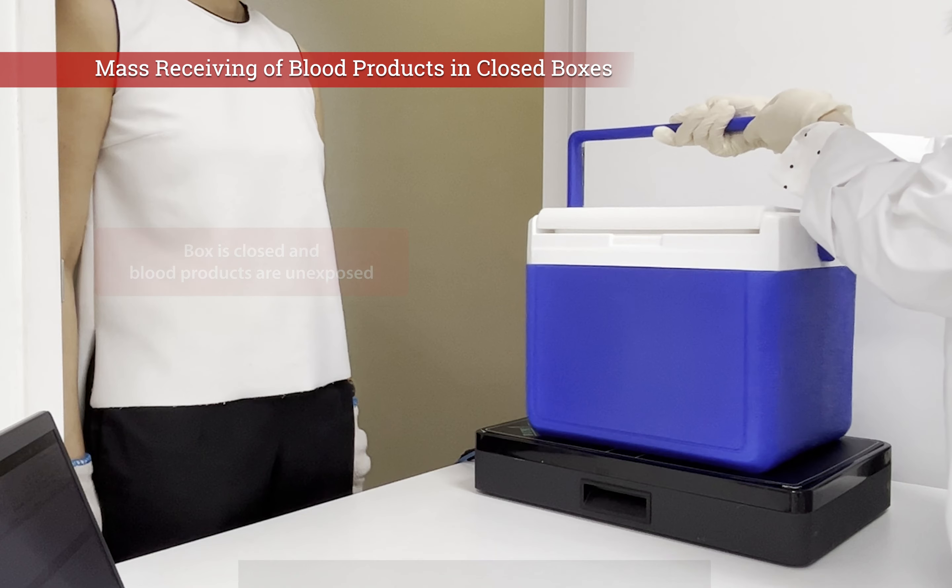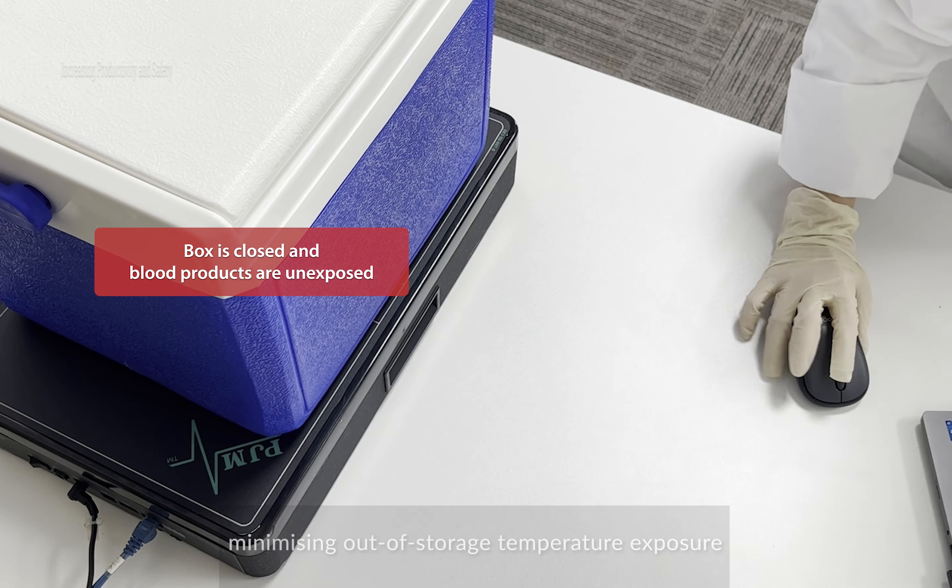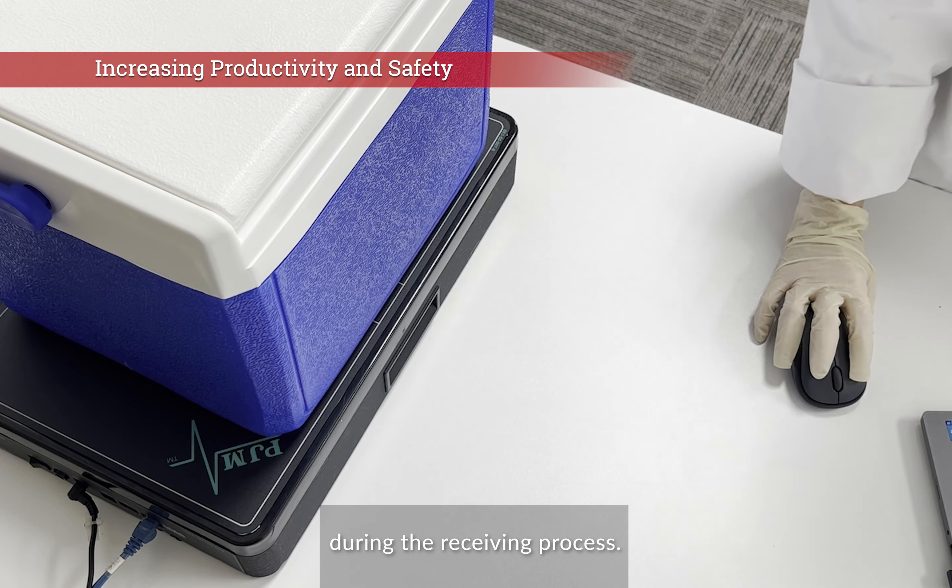Productivity is increased with mass scanning and blood product quality is ensured by scanning with the shipping box closed, minimizing out-of-storage temperature exposure during the receiving process.